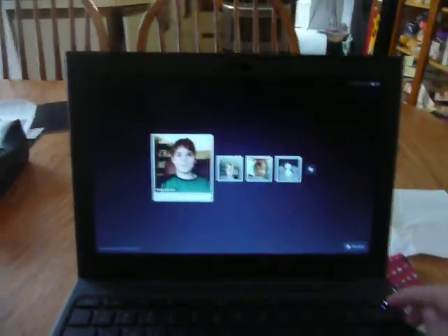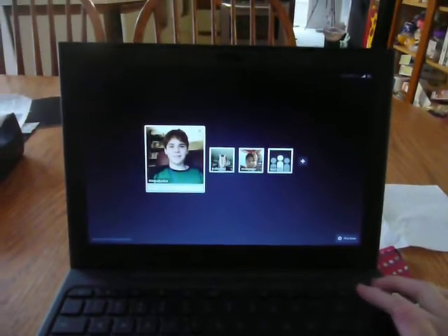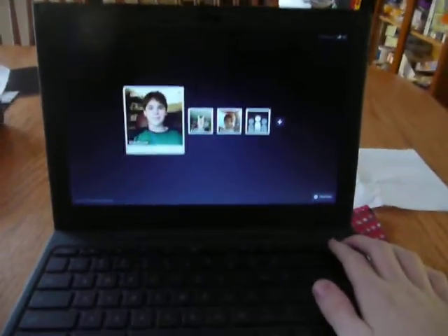Hello YouTube. I just wanted to show you how quickly this Google Chrome OS netbook boots up. You see I'm at the login screen here.